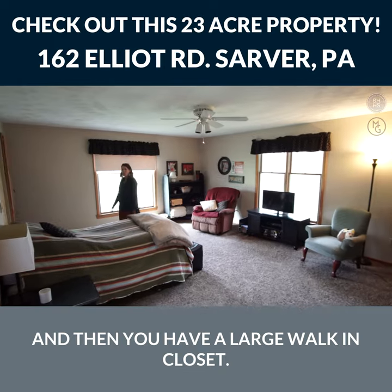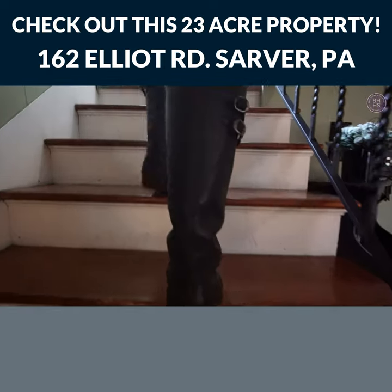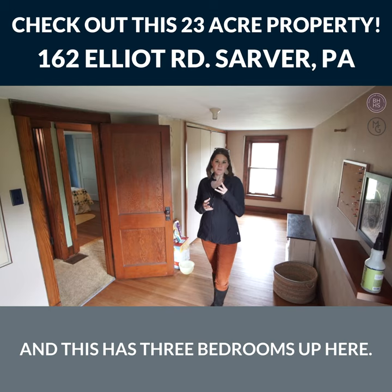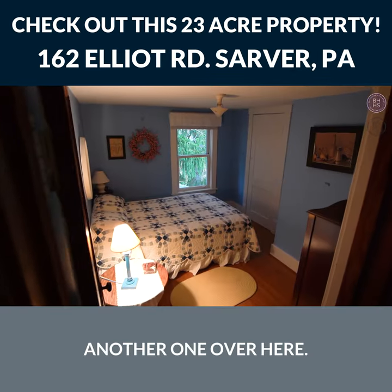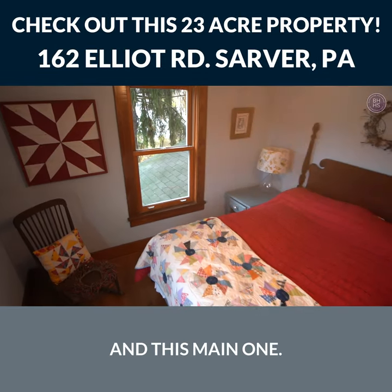I'm on the second floor here at Elliott Road, and this has three bedrooms up here. We've got this longer bedroom here, another one over here, and this main one.